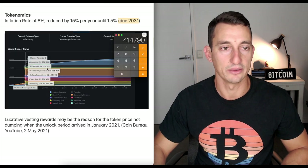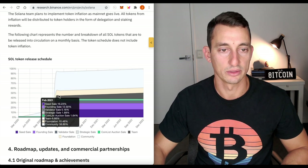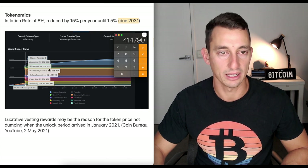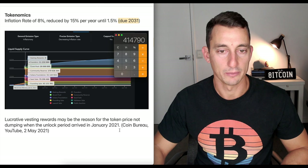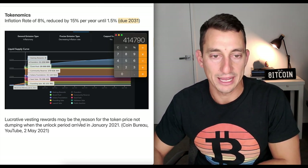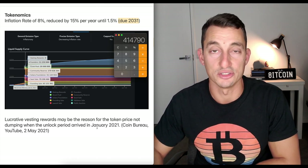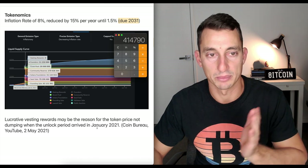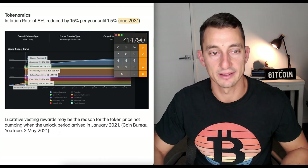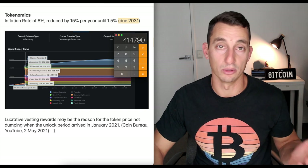When we look at the supply and the SOL token release schedule, I've added them all up to be around $414,800,000. There was a big release in January, but according to Coin Bureau's video — which I'll credit here — lucrative vesting rewards may be the reason for the token price not dumping when the unlock period arrived. So there was a lot of coins released in January, the price didn't dump, and Coin Bureau speculates that's because there are strong rewards to come for people who are holding.